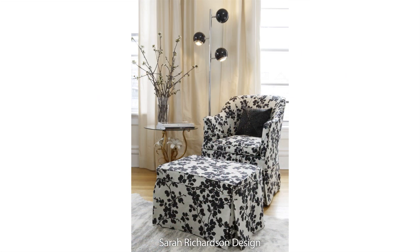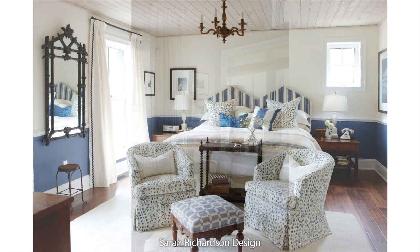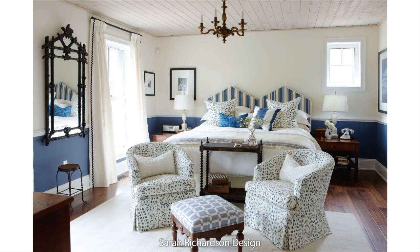So before you reupholster an existing piece of furniture, make sure you ask yourself whether this is the perfect statement and the best expression you want for the room. If not, I'd suggest you take all the money you would spend on reupholstery and look at whether there's a new solution in the marketplace that lets you get the look you want for a better price. Good luck!